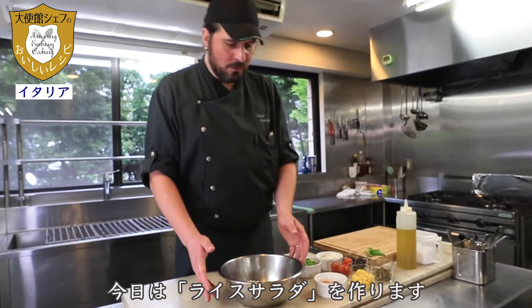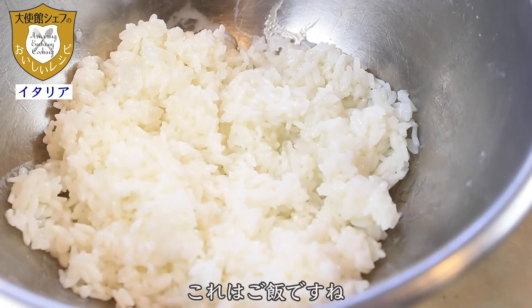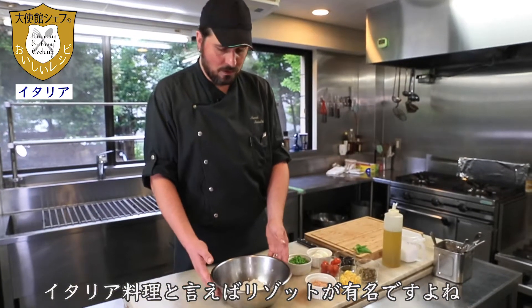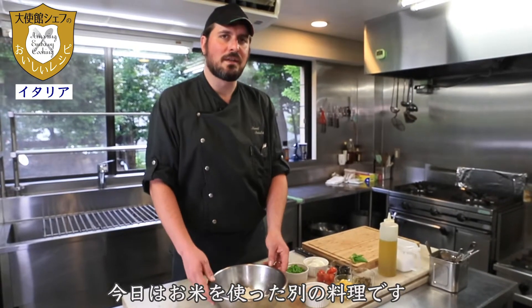Today I will prepare for you a very delicious recipe. We will prepare the salad rice. This is the rice. You know, the risotto is very famous in the world, but today we will use it for a different recipe.